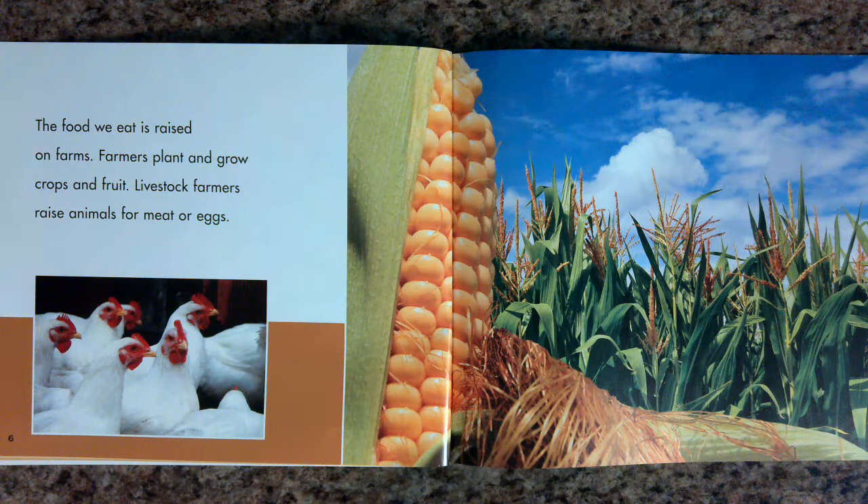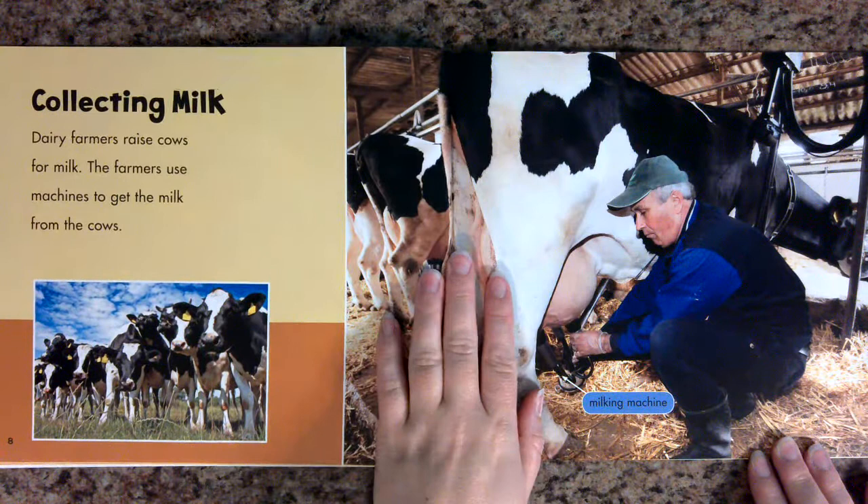The food we eat is raised on farms. Farmers plant and grow crops and fruit. Livestock farmers raise animals for meat or eggs.